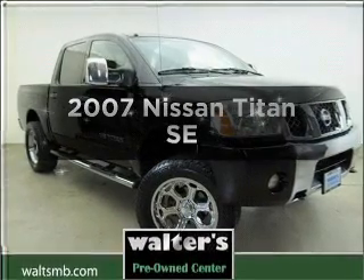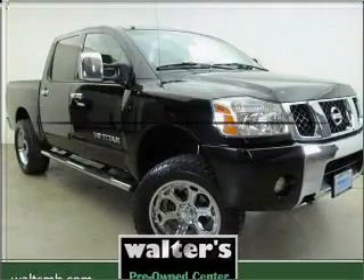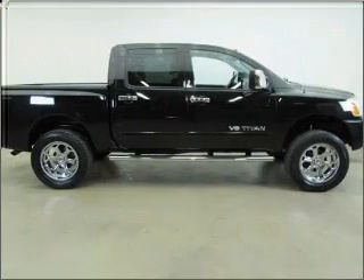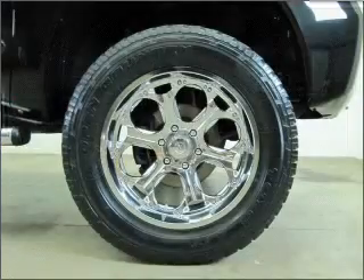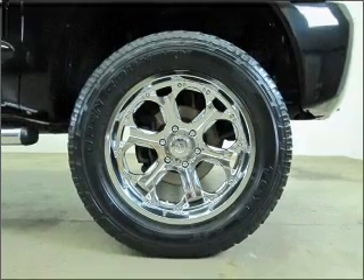Check out this 2007 Leeson Titan. Everything you need under one roof with this great vehicle. With a powerful 8-cylinder engine connected to a smooth shifting 5-speed automatic transmission.